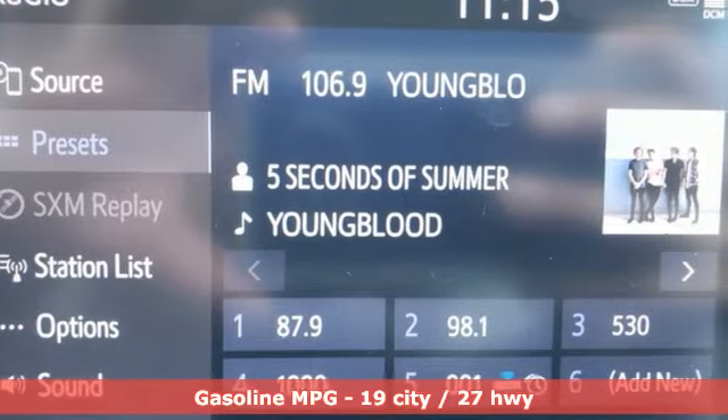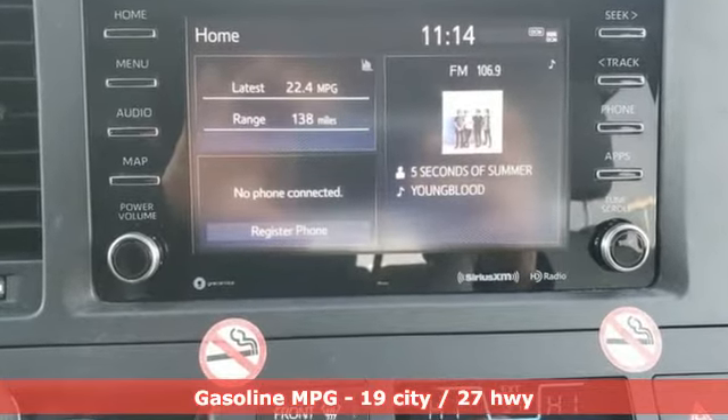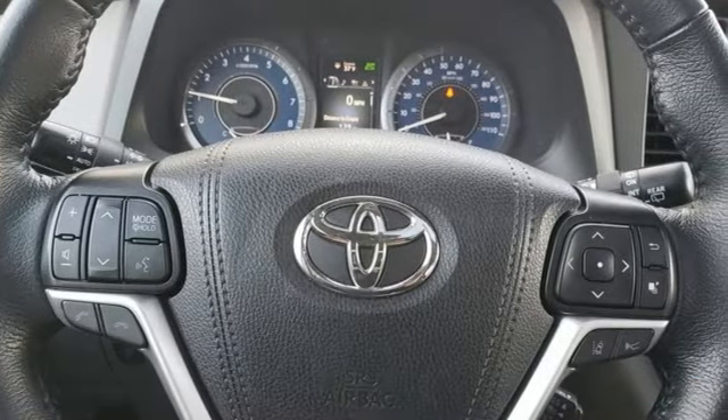Streaming audio. Doors and push button start proximity key. Front heated leather bucket seats. Auto dimming rear view mirror. Wi-Fi hotspot.